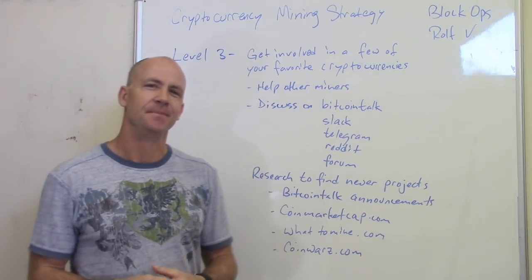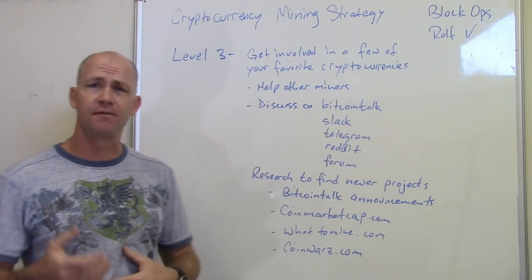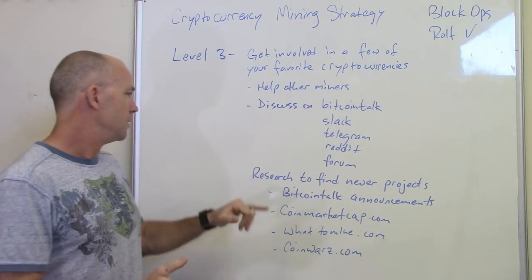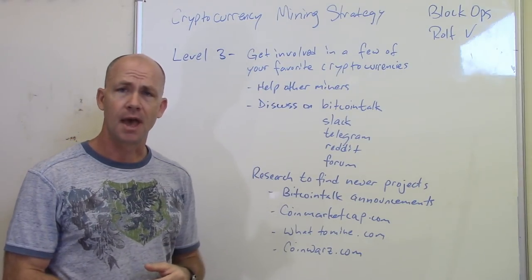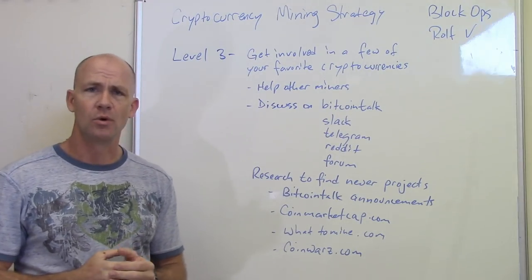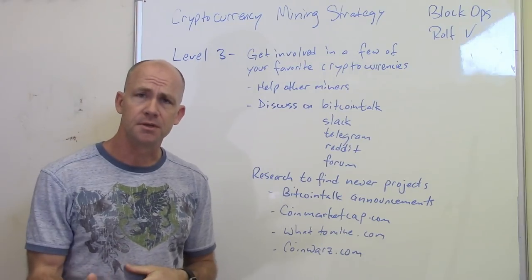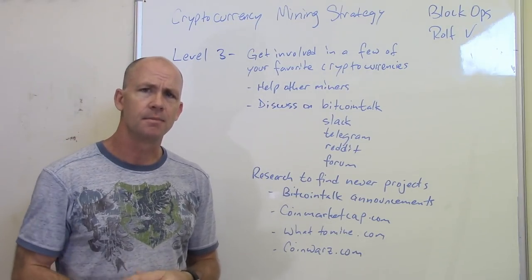You can also help other people and have conversations with them — I've had conversations with people all over the world and it's actually kind of fun. It's a great community of like-minded people. You can research to find newer projects to mine. You can look at Bitcoin Talk announcements, look at them on coinmarketcap.com, and see what the mining profitability is on coinwars.com and whattomine.